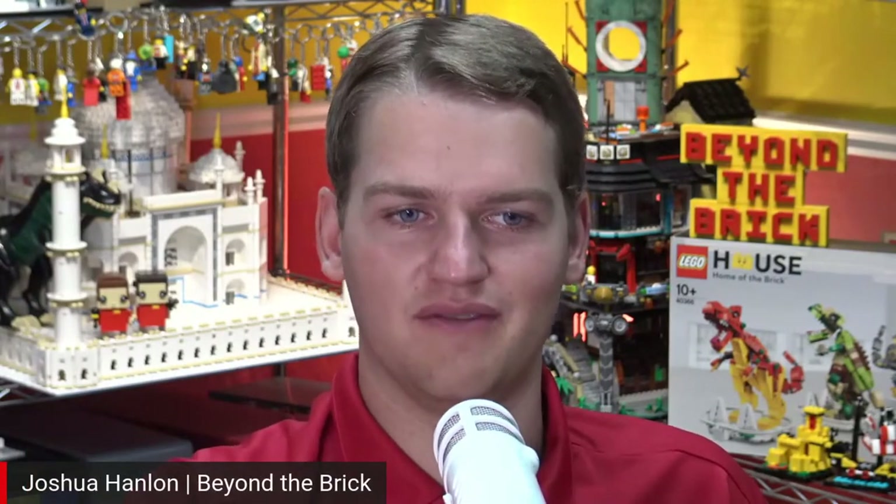Before we launch in with Alex, I want to give a big shout out to CloneArmyCustoms.com for helping make these streams possible. Make sure you check them out for all of your custom LEGO Star Wars minifigures and accessories. They're always putting out new products — lots of cool stuff to check out. You can find a link to their website in the description of this video.